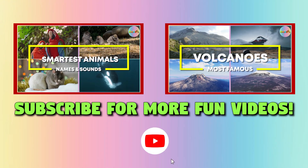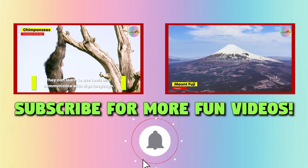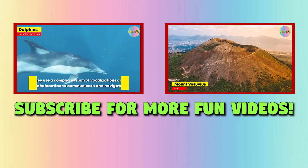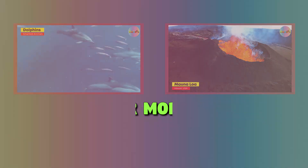Subscribe to Kidizoo for more fun videos! Thank you.